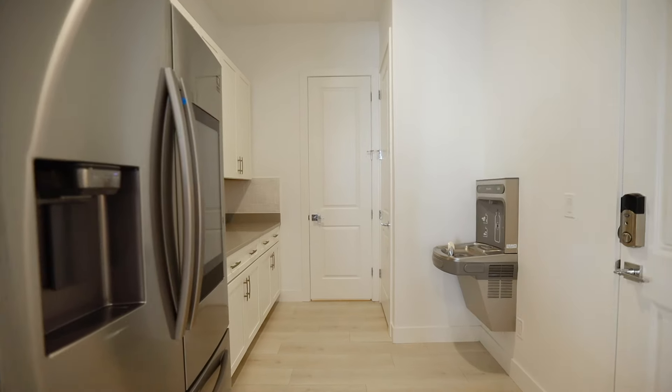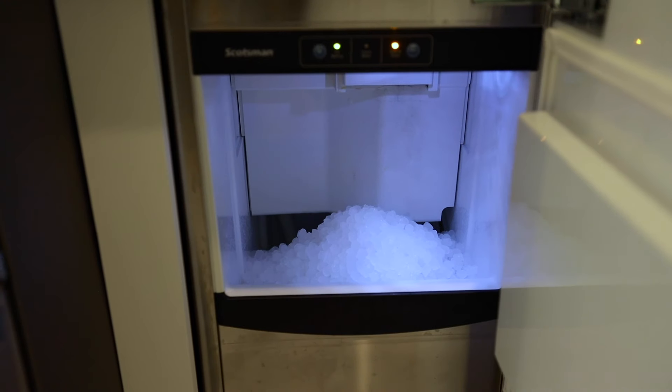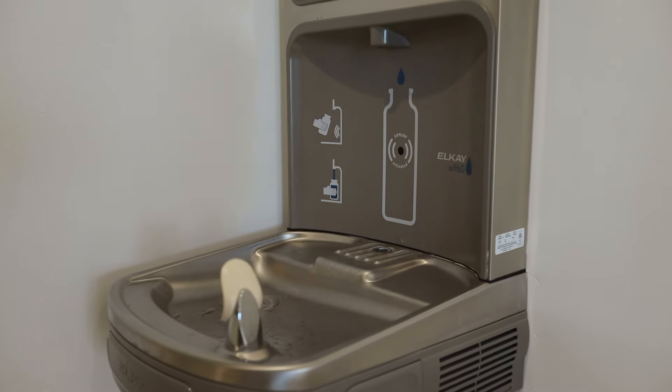Let's not forget the secondary pantry with an additional refrigerator, a pebble ice machine, and a water fountain bottle filler.